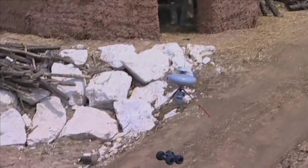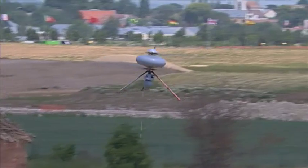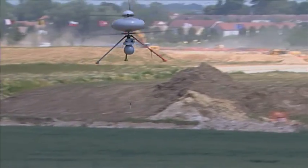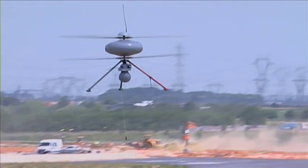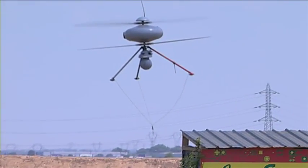It offers a versatile platform for handling a wide range of missions thanks to its innovative counter-rotating architecture. It is the only UAV in its category able to carry a payload of several kilograms, both above and below the structure.